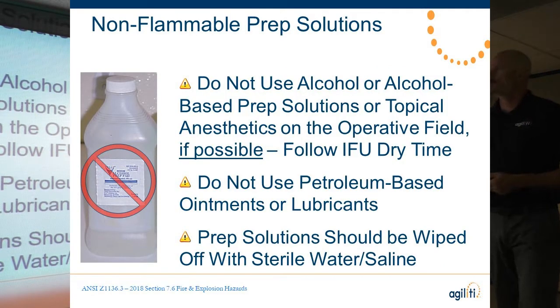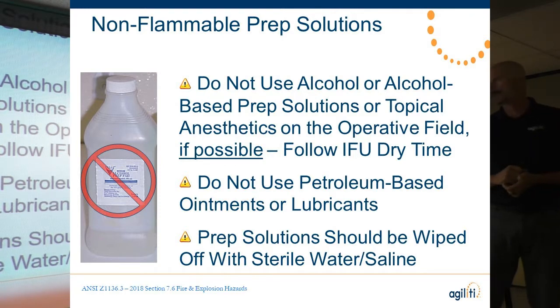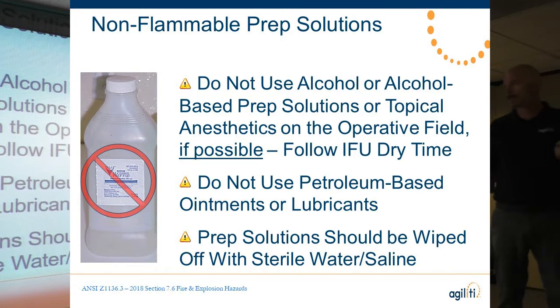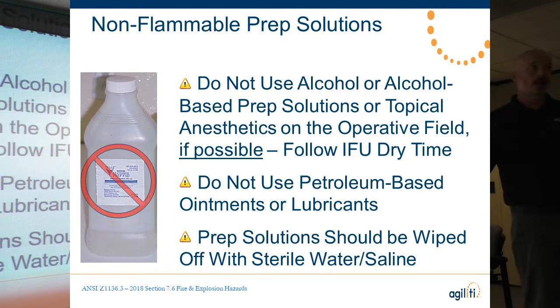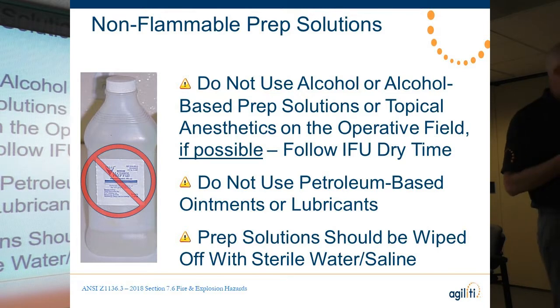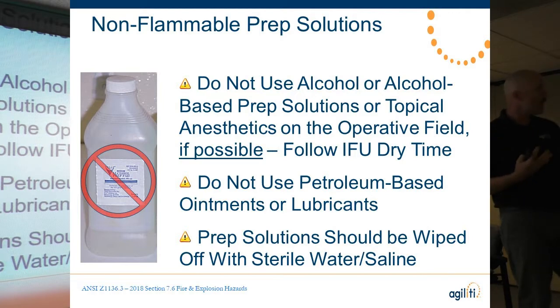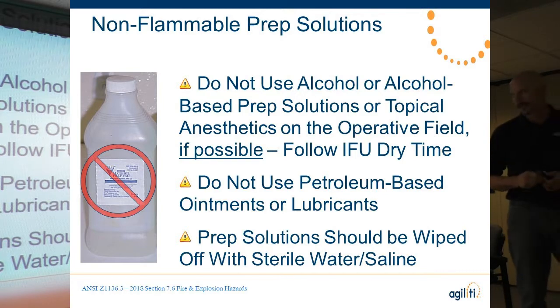If using alcohol-based prep solutions, monitor dry times and let the alcohol off-gas before draping or using any laser. Petroleum ointments — often used by anesthesiologists to protect the eyes — will burn if we're working in that area. Also, some lasers interact with pigmented tissue, such as heavy chloroprep or betadine. Certain lasers — like those used for tattoo removal — can interact with those colors, so wipe the area clean with sterile water or saline prior to laser use.